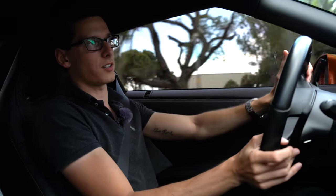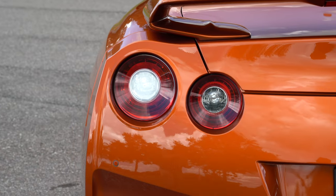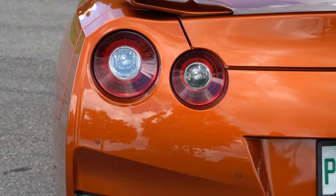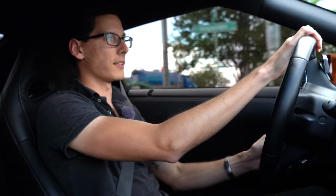Most GTR owners' cars are not stock. This is one of the most reliable supercars you could buy — and yes, I do consider this a supercar, more so than a Corvette. These have been tested against cars like the McLaren 570S and the 911 Turbo S. This car is absolutely in that discussion.